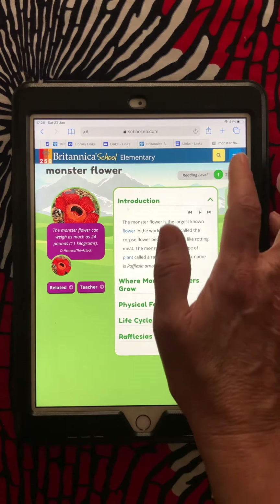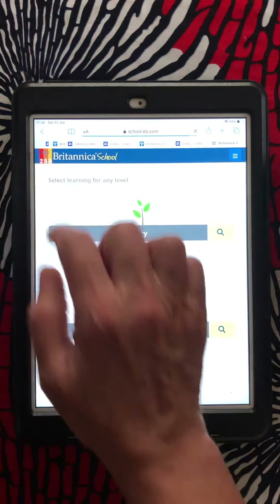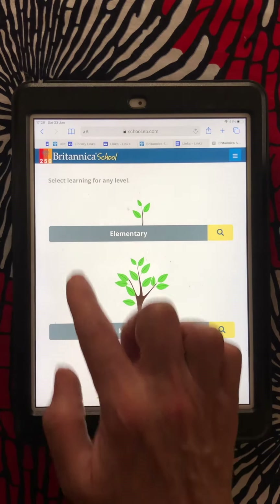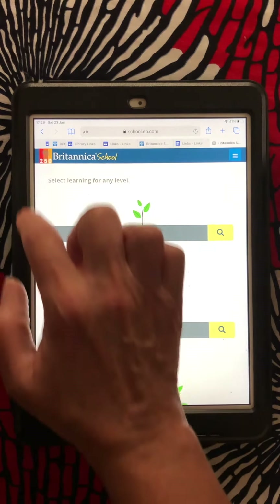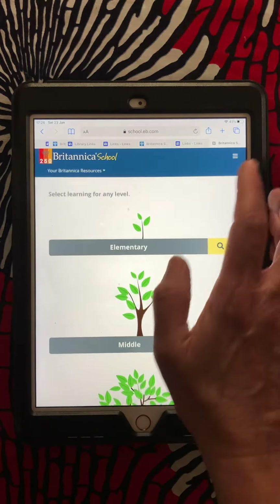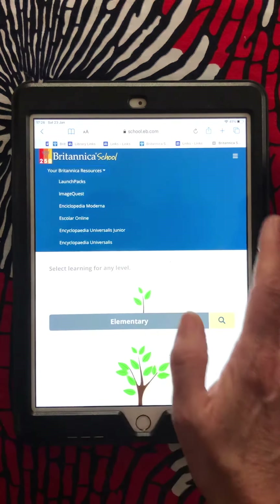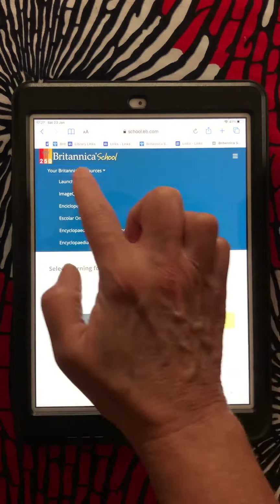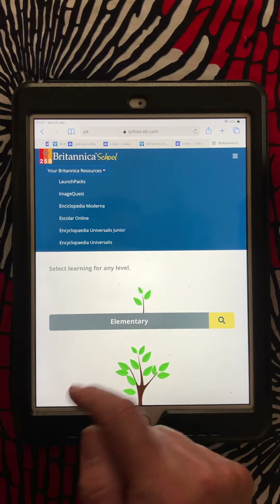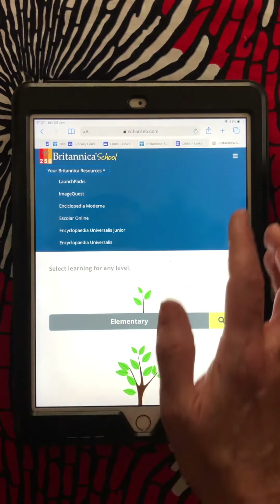Now if I go back to the beginning here and click on this logo — your Britannica resources. You'll notice that there are some other languages: both French and Spanish. If you speak another language, you can go into that.